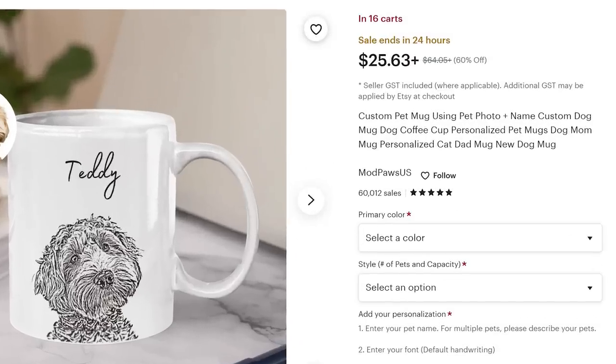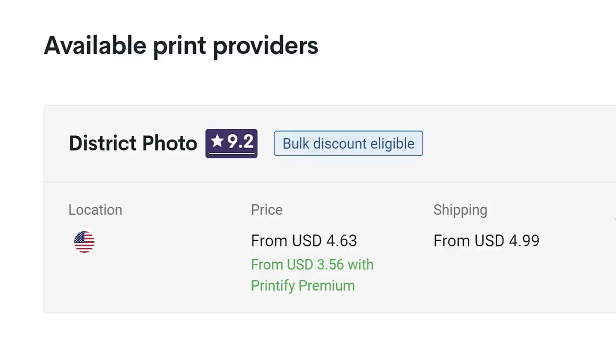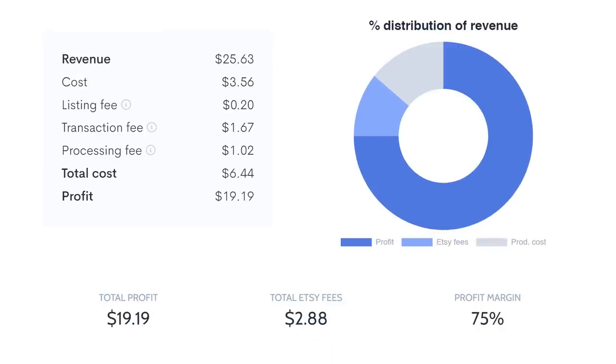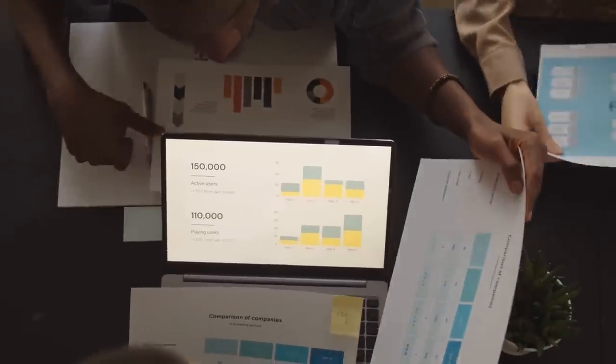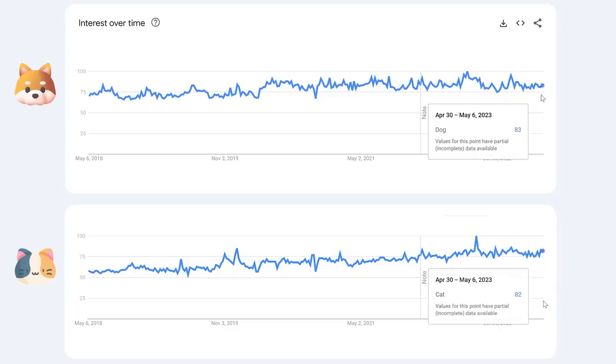For example, take their mug — they're selling it for $25 USD. On Printify, you can get a white mug printed for $3.56. Allure's profit calculator shows that after fees, that leaves about a 75% profit margin. Even if you hire an assistant or scale your sales with paid ads, that leaves a lot of margin to do so. Putting the two most popular pets — dogs and cats — into Google Trends, you can see that interest has held steady, with interest in cats actually slightly on the rise. They're both mega popular niches right now, and it looks like they'll be staying that way.